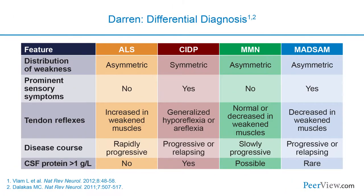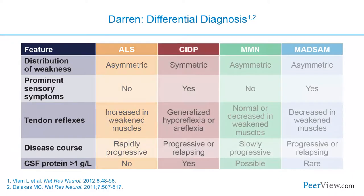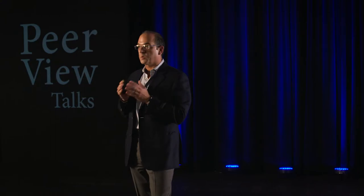For Darren's differential diagnosis, four possibilities were considered. In ALS, weakness typically begins asymmetrically, there are no sensory symptoms, reflexes are increased, the disease course is progressive, and CSF is normal. In contrast, CIDP features symmetric proximal and distal weakness, clear sensory signs and symptoms, decreased reflexes particularly in the distribution of weakness, a course that can be relapsing, and marked elevations in CSF protein—none of which fit ALS.